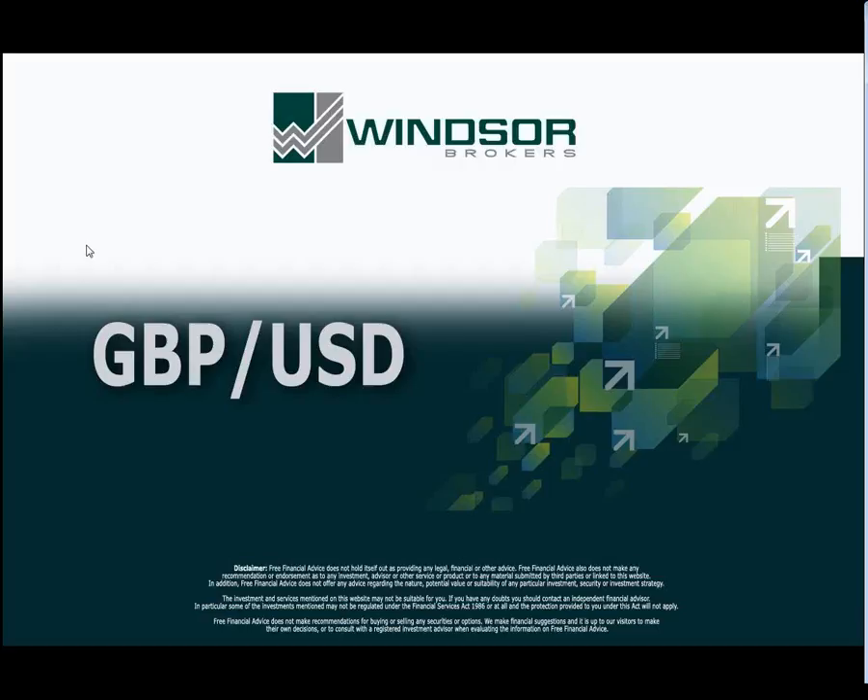Good morning. This is the short-term technical outlook for British Pound US Dollar for Friday, 9th of March 2012, prepared by Windsor Brokers.